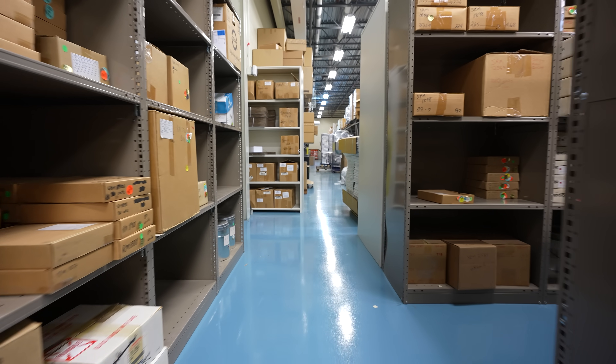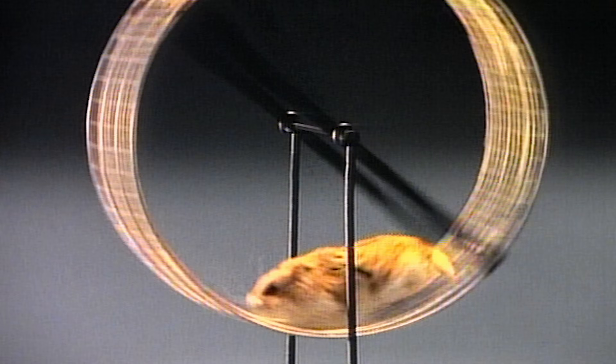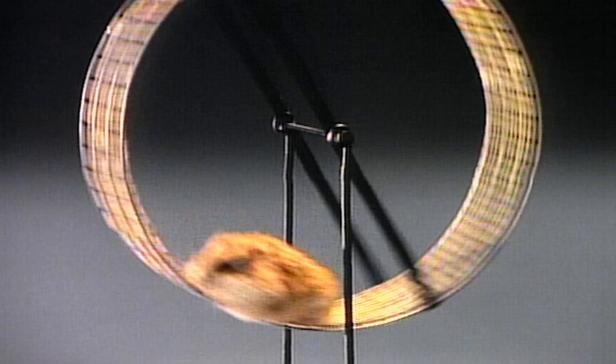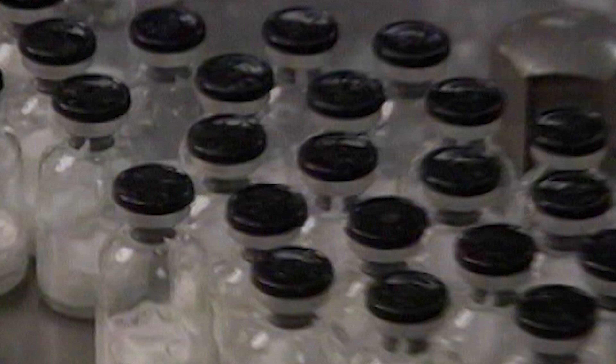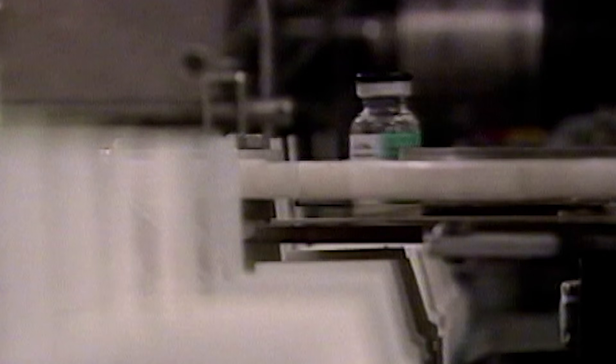NIST is preparing to launch its first living standard reference material. The living cells will be hamster ovary cells that can produce monoclonal antibodies. Monoclonal antibodies now account for five of the top 10 selling drugs and over $75 billion in annual sales worldwide.